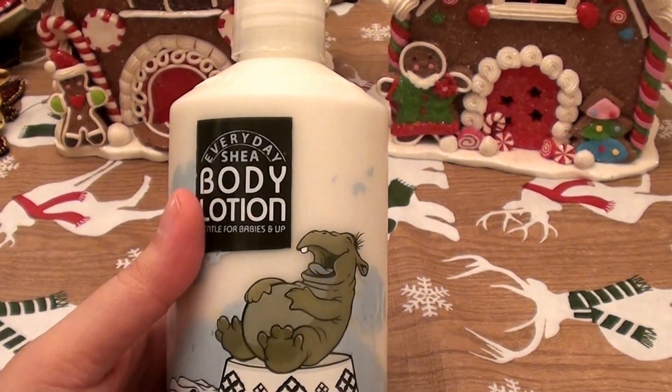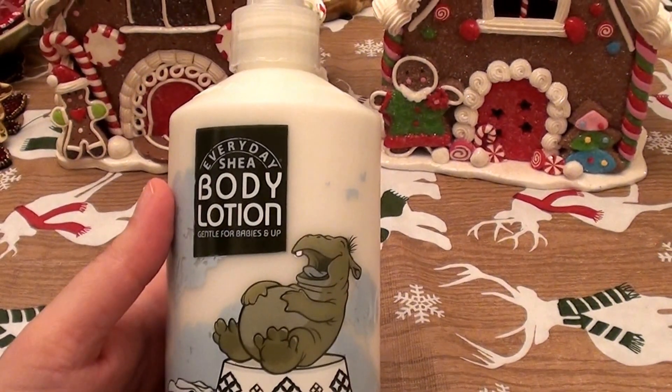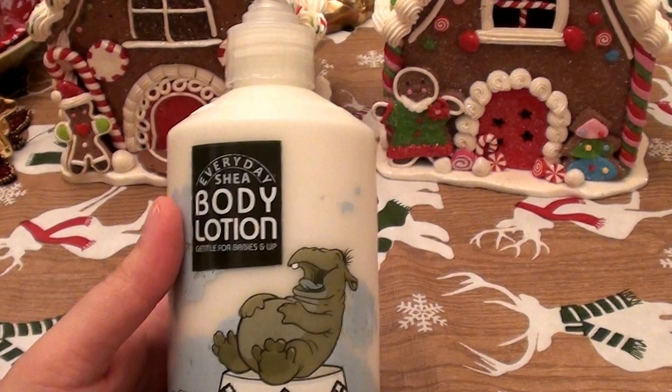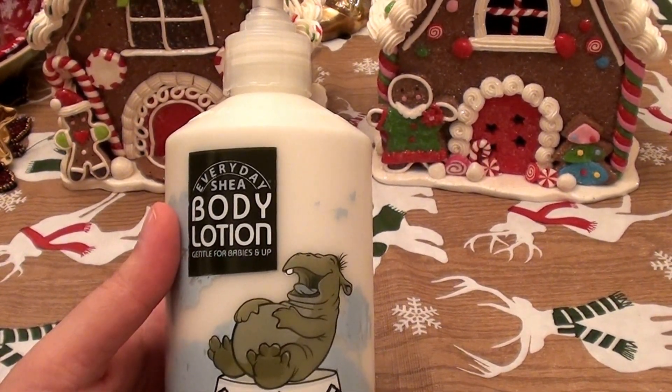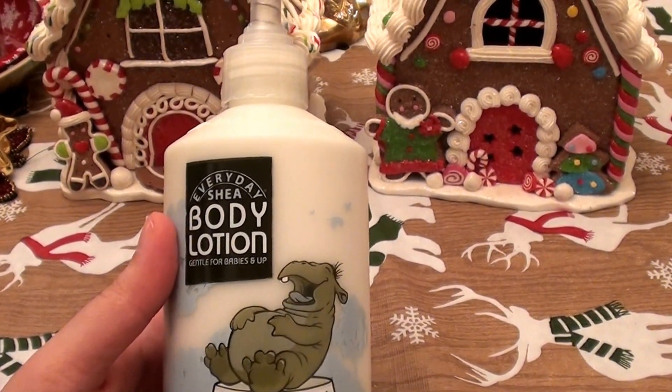Hello everybody out here on YouTube. It is I, here for Beautiful Beauty. I'm going to be doing a product review. I'm going to be talking about skincare and body lotion. I just want to talk today about one of my favorite products. This is something that I rebuy, something I repurchase, something I obviously add to my cart often because I do a lot of online shopping.